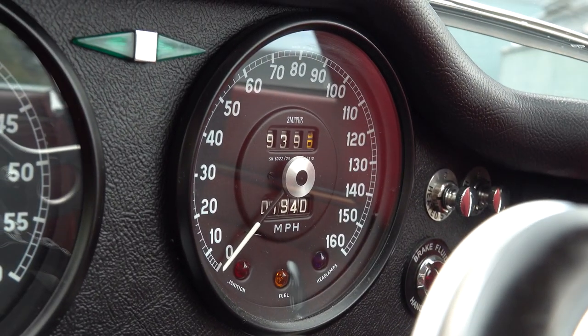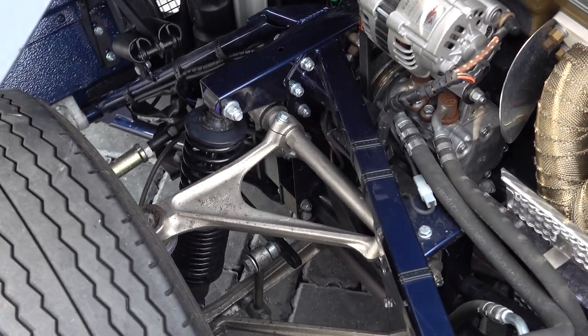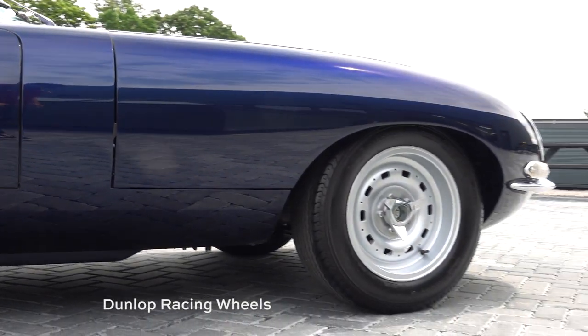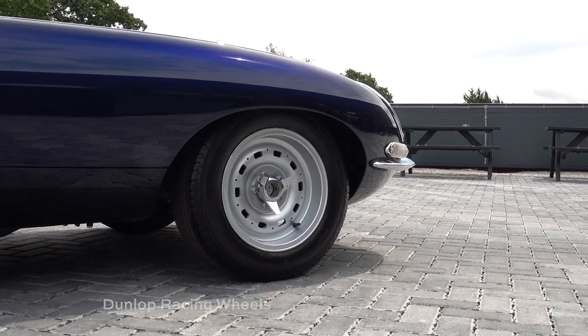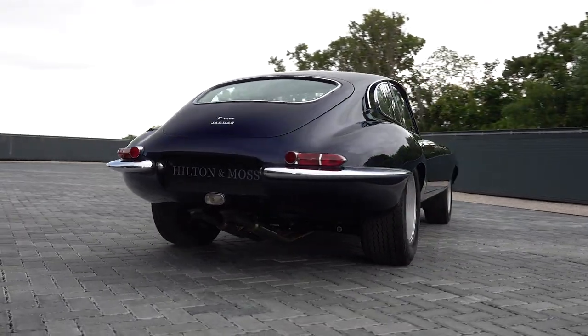Handling is enhanced by fully adjustable coilover dampers, uprated springs, and upgraded anti-roll bars. The car rides on 15-inch Dunlop racing-style wheels and Avon tyres, with a subtly widened body to accommodate the increased width.